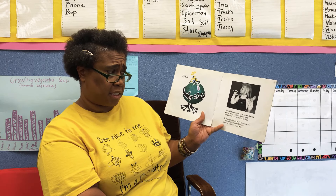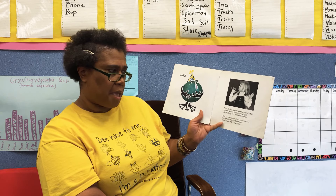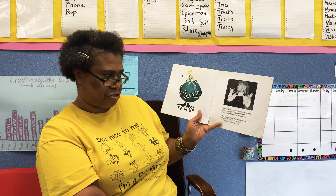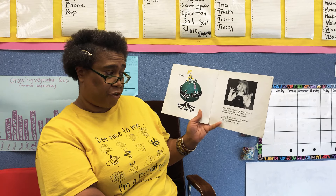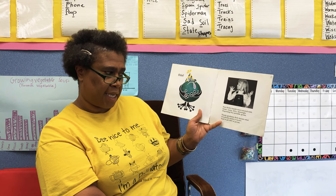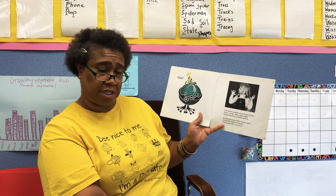Now, Beth's hands were covered with mean, nasty, dirty, downright disgusting, but invisible germs. Thank goodness Beth knows what everybody needs to know — how to get rid of germs.